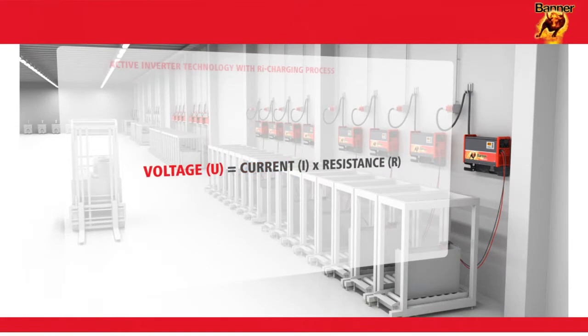Banner has opted for a completely new technical approach with its innovative RI charging process. For the first time, it's the voltage that is specified, not the current.